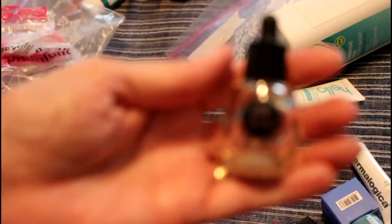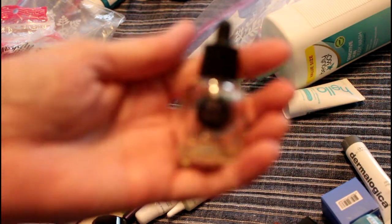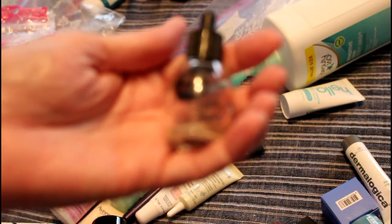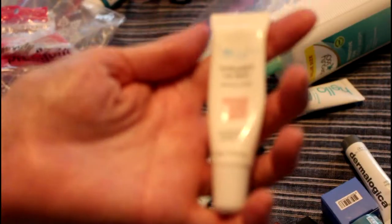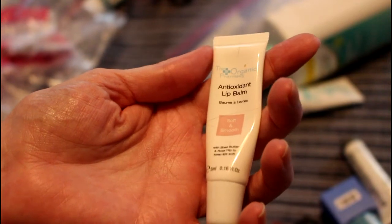These are from Paparazzi and they're just nail polish drying drops — they have this stuff at CVS. I already have another one that my daughter and I are working on. This is an antioxidant lip balm from Organic Pharmacy — it was nice, not awesome.